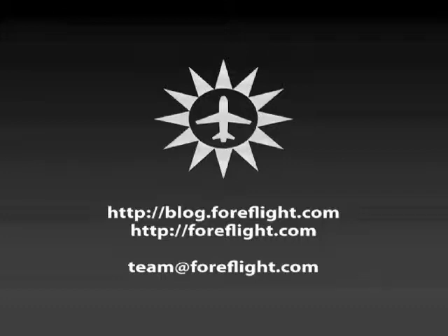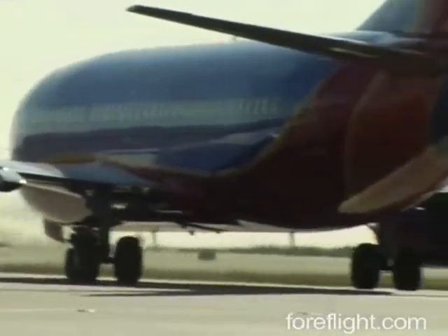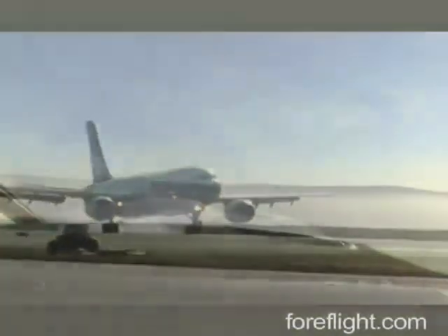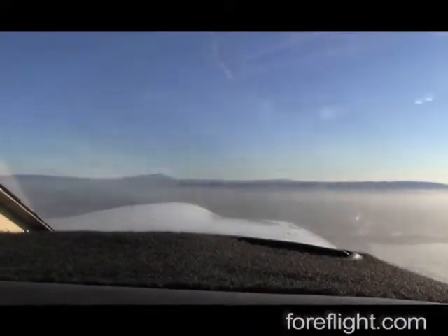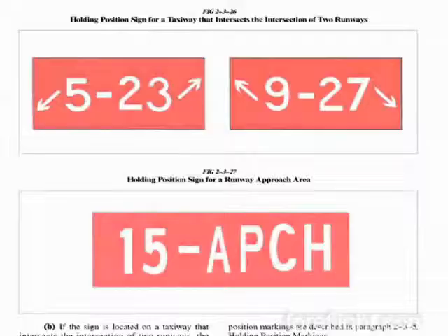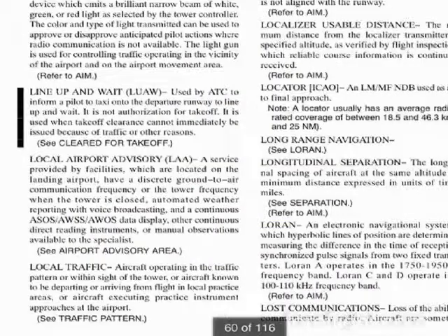As most pilots know, a runway incursion is when an aircraft taxis onto an active runway without a clearance — a very serious situation. Each year in the United States, pilot workload and airport complexity contribute to over 1,000 runway incursion incidents. Although the FAA has worked to increase awareness and improve airport signage and ATC terminology, runway incursions still continue at an alarming rate.